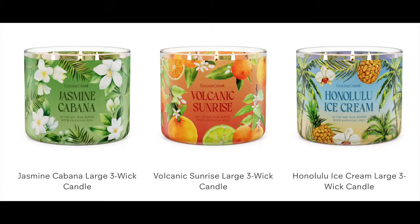The tropical scents include Lush Getaway, Tiki Party, Banana Cabana, Beach, and the green one is Emerald Palm. They also have Cliffside, Sea Spray, Coconut Beachwood, Papaya Leaf, Bamboo, Jasmine Cabana, Volcanic Sunrise, and Honolulu Ice Cream. I'm pretty much digging all of these tropicals and I want to get my hands on them.